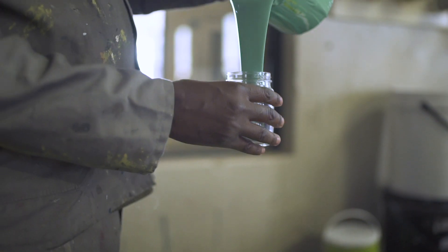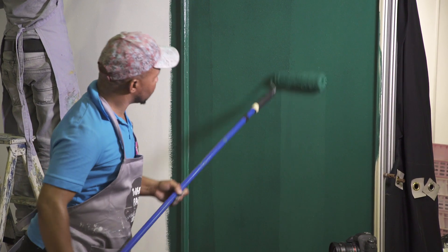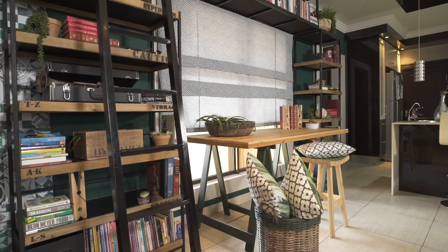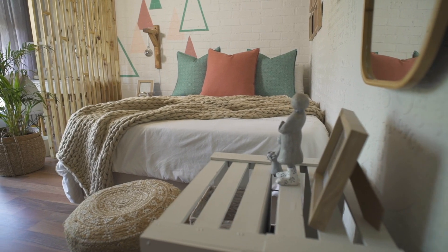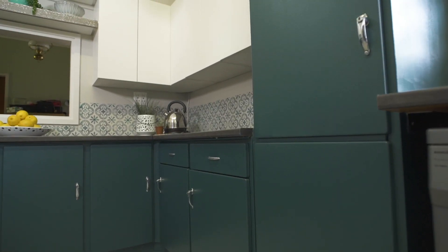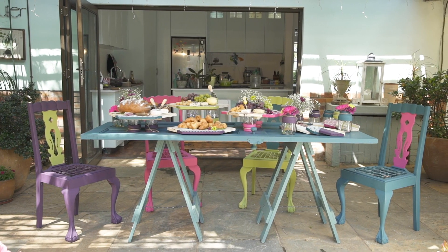ChocoPaint is a creamy and smooth chalk-based paint that leaves no chalky residue. The unique, non-toxic properties and formulation of ChocoPaint means it can be used in any environment, from children's nurseries to interior and exterior spaces and everything in between.